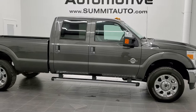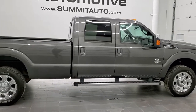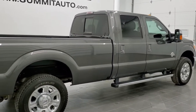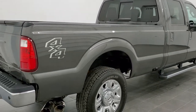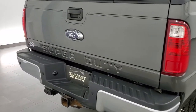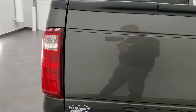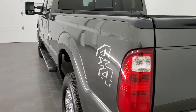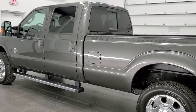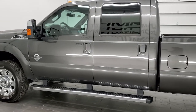We are here at Summit Automotive in Fond du Lac, Wisconsin, your new and used heavy-duty truck headquarters. Today we are checking out this super clean 2016 Ford F-250 crew cab long box. This truck has the Lariat Ultimate Package and it also has the 6.7 liter Power Stroke Diesel. This truck has been fully safetied and inspected by our service shop with a fresh oil and filter change. All the fluids have been checked and topped off, and this truck is 100% ready to go.